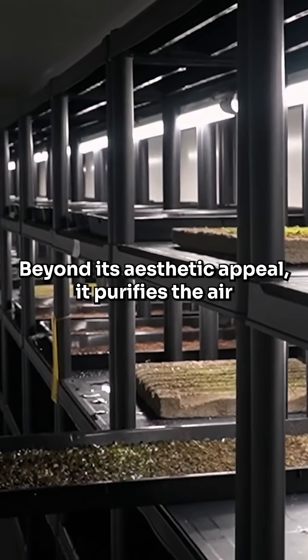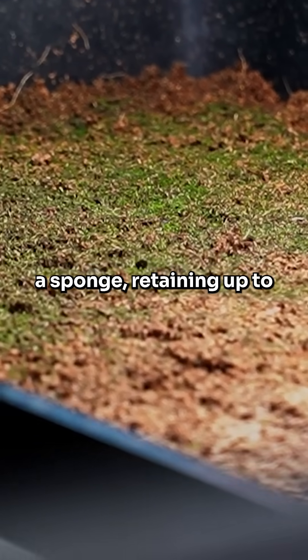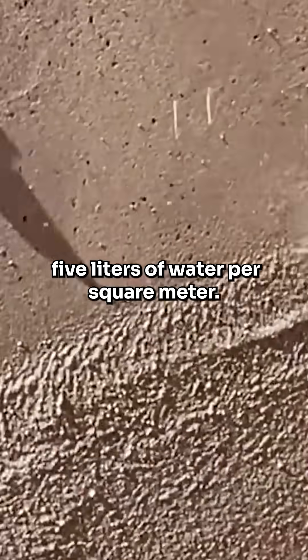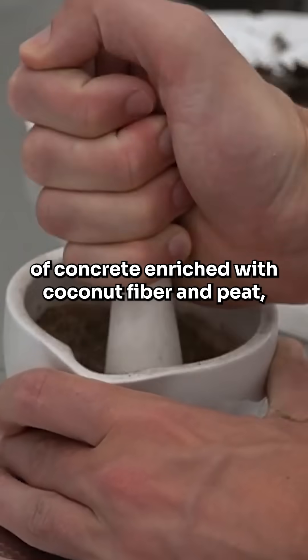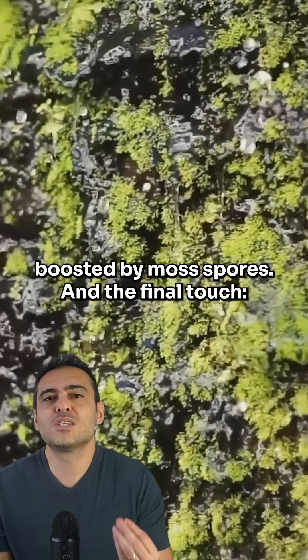Beyond its aesthetic appeal, it purifies the air and acts like a sponge, retaining up to 5 liters of water per square meter. Its secret: an innovative mix of concrete enriched with coconut fiber and peat, boosted by moss spores.